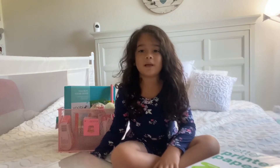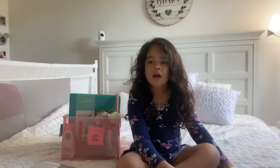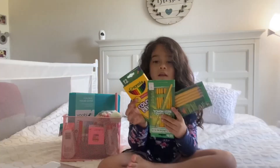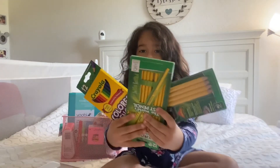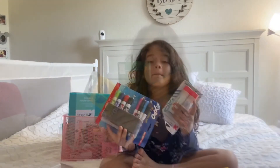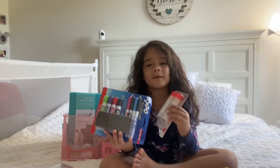First, I'm going to show you my laptop that I'm going to use every day. I also need a printer. I have printer paper. And these are my colored pencils, markers for my board, and the glue, too, for my classroom.